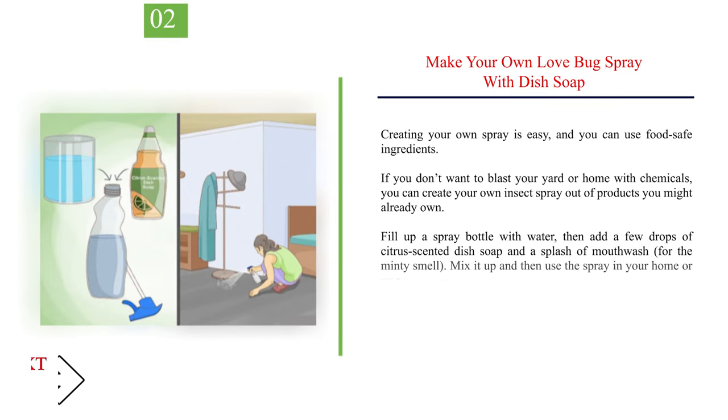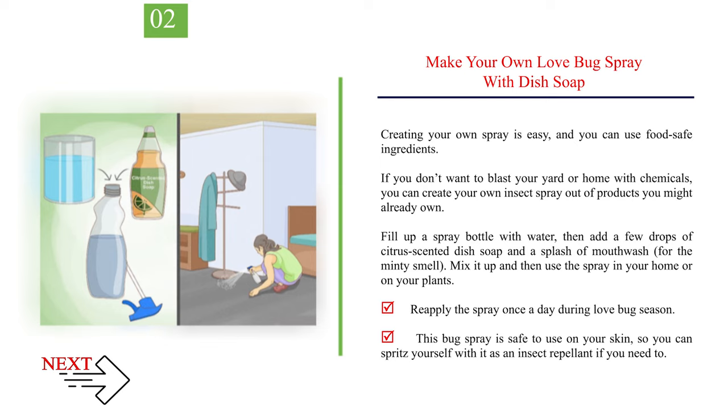Number 2: Make Your Own Love Bug Spray with Dish Soap. Creating your own spray is easy, and you can use food-safe ingredients. If you don't want to blast your yard or home with chemicals, fill up a spray bottle with water, then add a few drops of citrus-scented dish soap and a splash of mouthwash for the minty smell. Mix it up and use the spray in your home or on your plants. Reapply once a day during love bug season. This bug spray is safe to use on your skin as an insect repellent if needed.